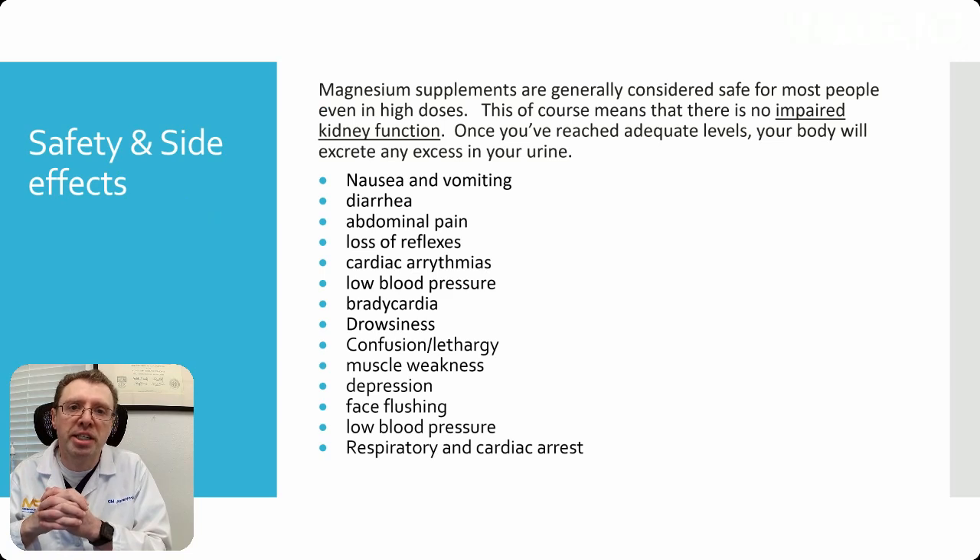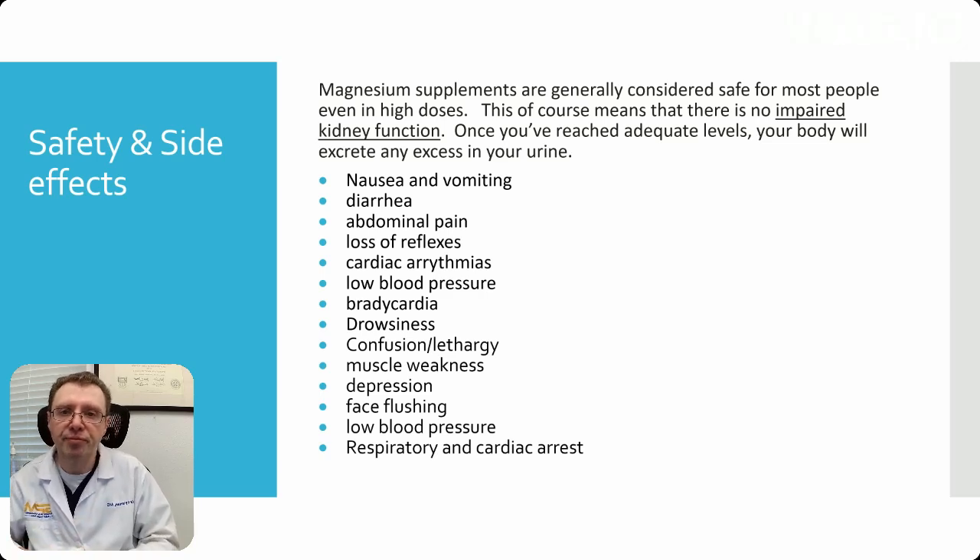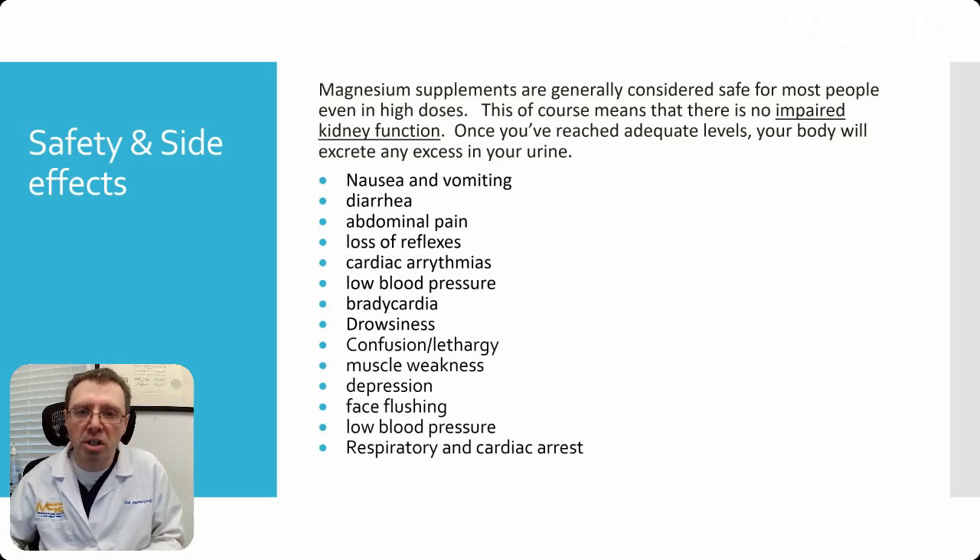Magnesium supplements are generally considered safe for most people, even in high doses — assuming you have no impairment of your kidneys and your kidneys are working normally. Once you reach adequate levels, your body will excrete any excess magnesium in your urine. If you are starting to see some toxicity, you can see nausea and vomiting, diarrhea, abdominal pain, loss of reflexes, arrhythmias, low blood pressure, bradycardia, drowsiness, or confusion. Muscle weakness and loss of reflexes can be a sign of additional toxicity. You can even see respiratory and cardiac arrest if the level gets too high.